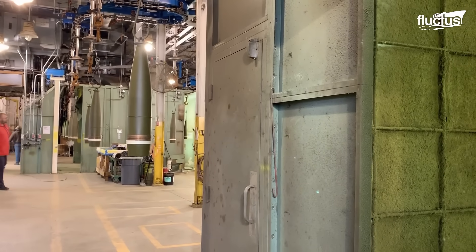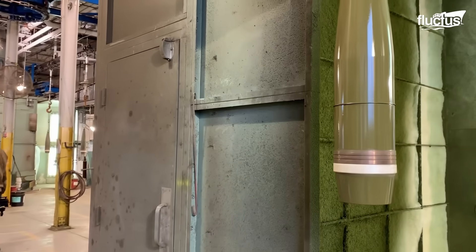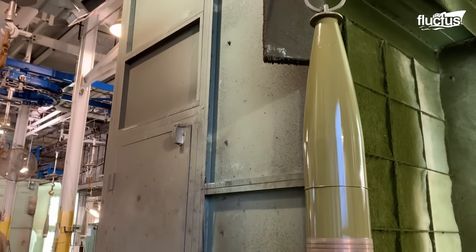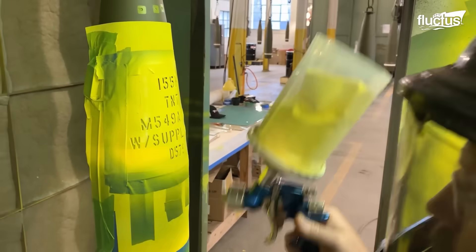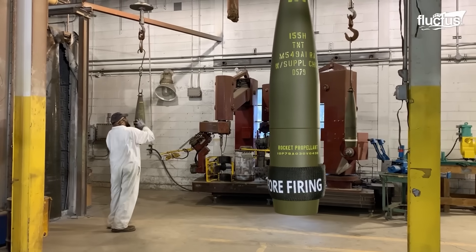At facilities like the Bluegrass Army Depot, skilled technicians employ advanced techniques to revitalize 155-millimeter projectiles with renewed reliability and prepare them for future deployment.